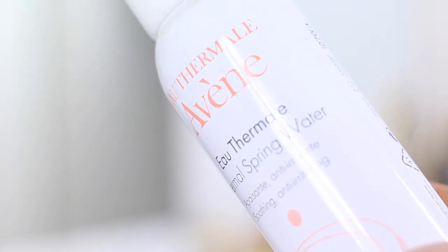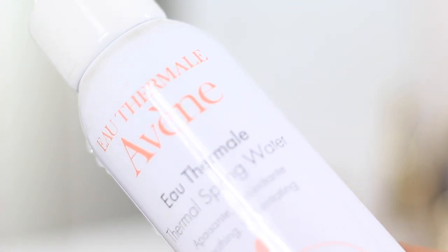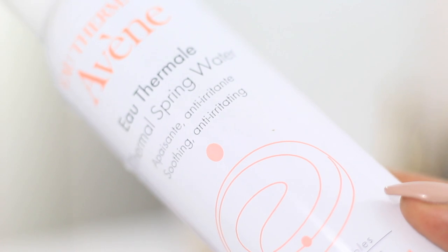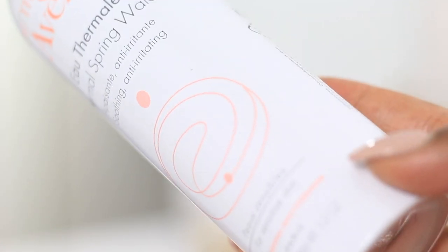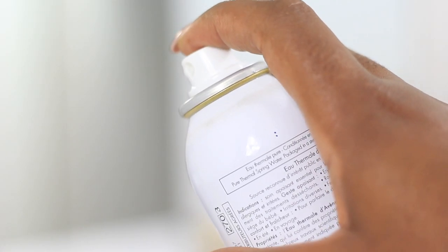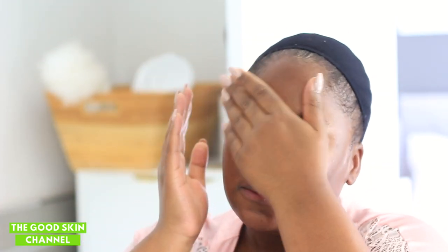At this point I would usually skip to a toner, but today I decided to use my Avene Thermal Water because my skin has been a little rough — I've had some sort of reaction to something. I'm using this Avene Thermal Water just to soothe my skin and help it not be so irritated, because it looks really rough and my aesthetician actually noticed this in a picture I had posted. I managed to press some of the water into my skin.